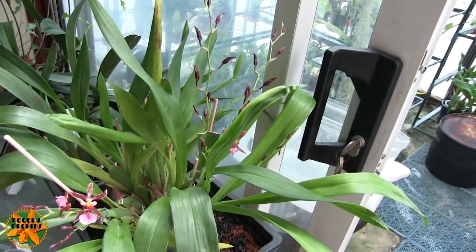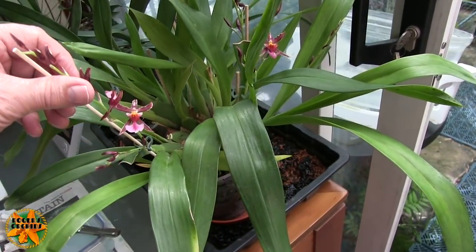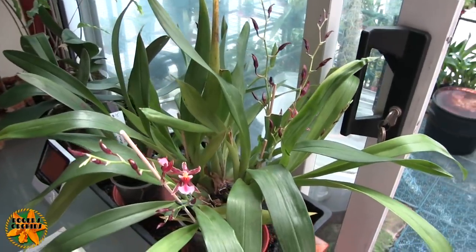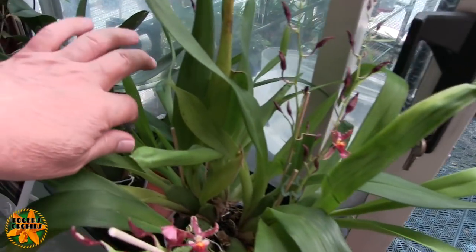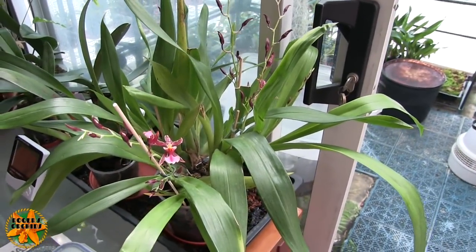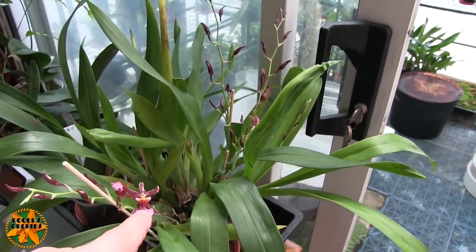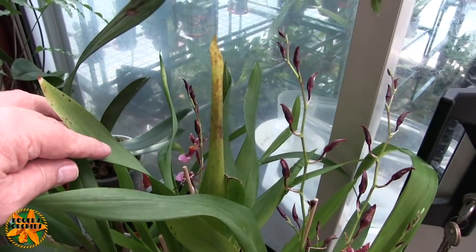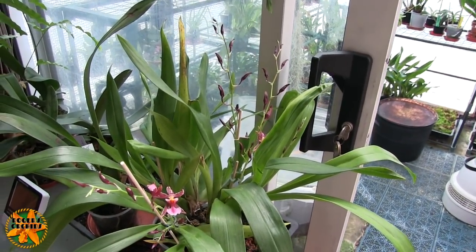That'll be the Sotuanum in it, which is a bit vigorous. I staked this — I don't normally stake spikes but I didn't want them arching over. Over the back there's another new growth pushing on that hasn't matured yet, so this is going to have a staggered blooming. We've got spikes just starting, spikes just opening, one at the back just started to open, and a new growth that should spike later — so it should be in bloom on and off for some time.